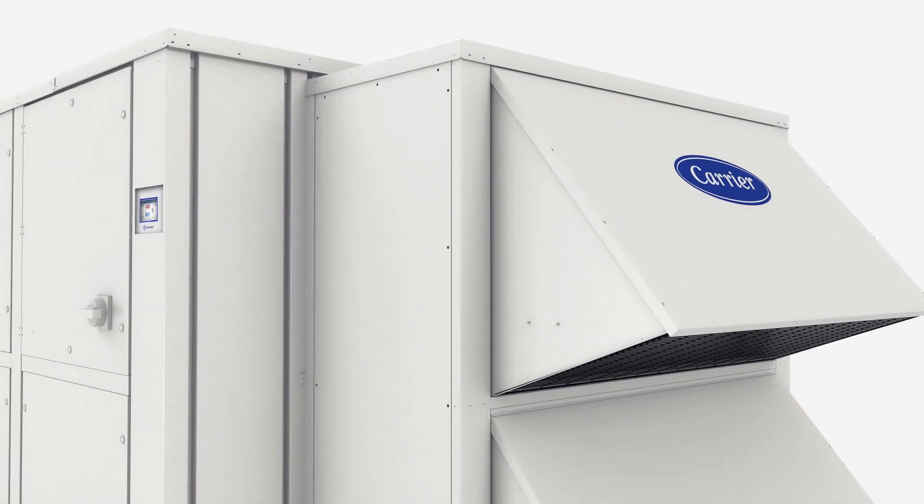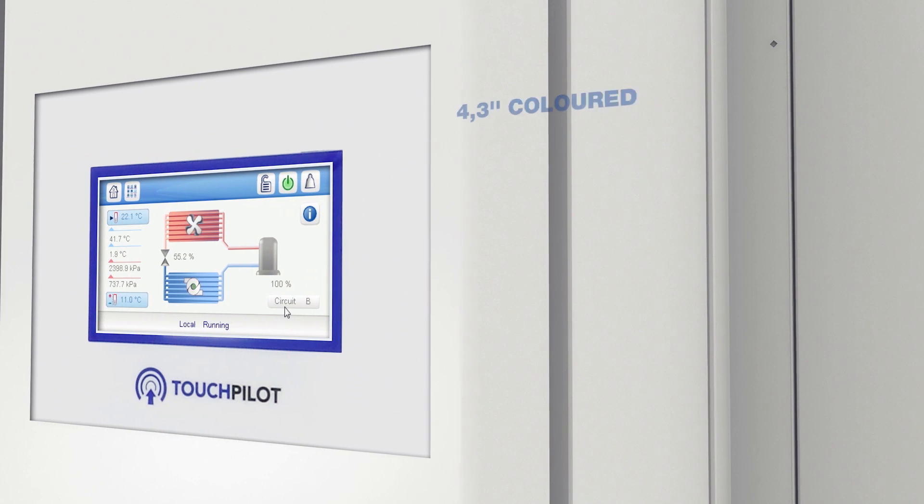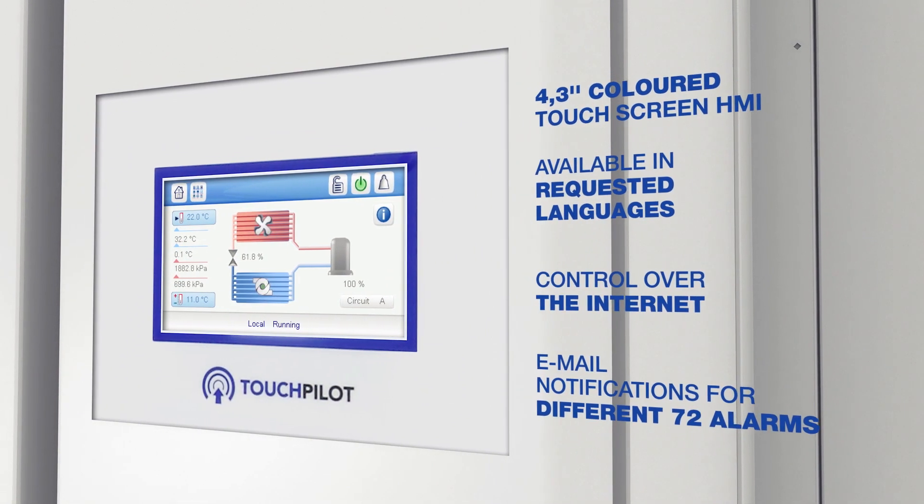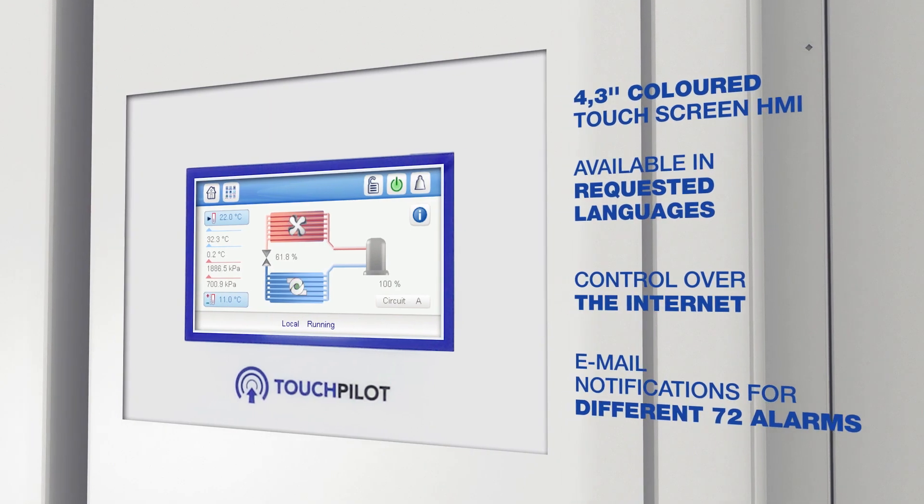The TouchPilot, the coloured touchscreen display provided as standard on the unit's control panel, enables access to all parameters of the unit via internet.